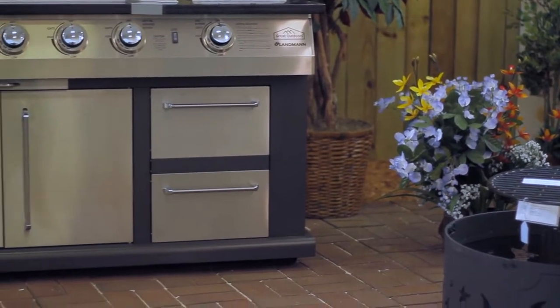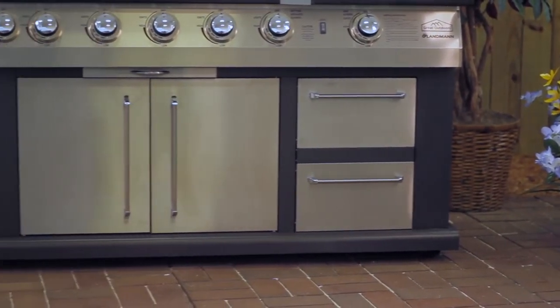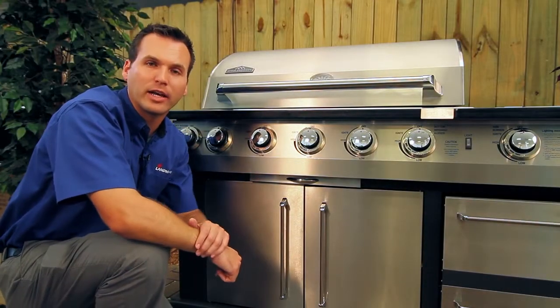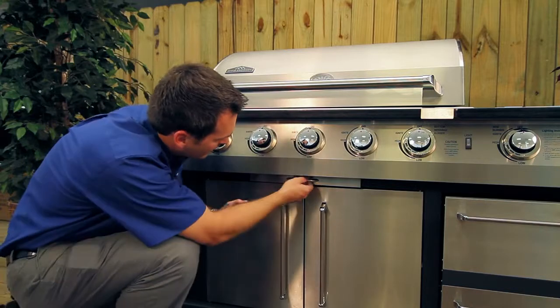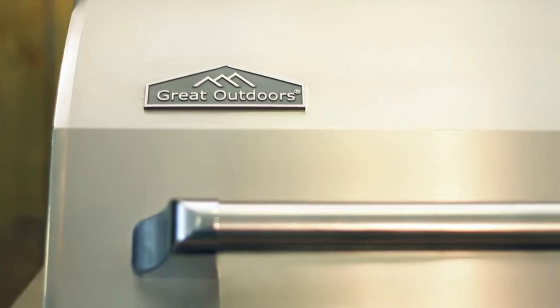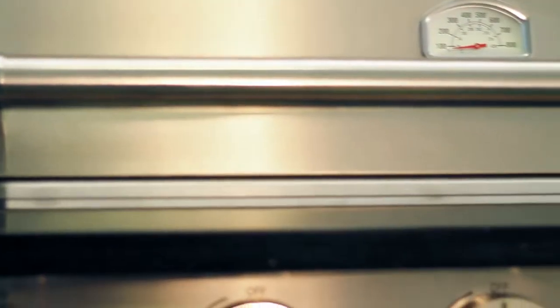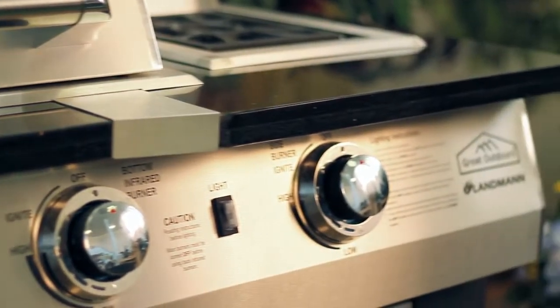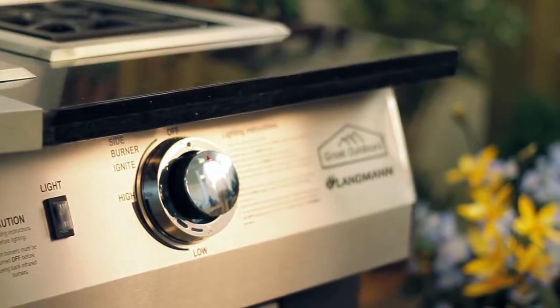The grill features four hidden casters — two locking, two fixed — for easy movement. Another wonderful feature is the sliding and removable grease tray for easy cleanup. Our easy-to-clean solid black granite top surrounds the grill lid and side burner surfaces. This is another example of Landman's commitment to quality.